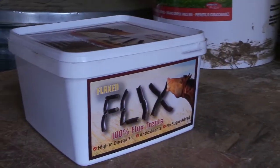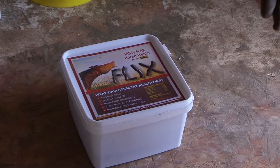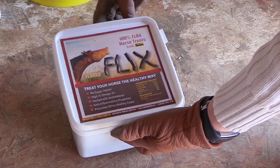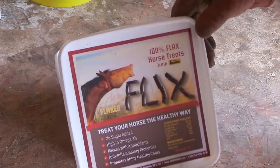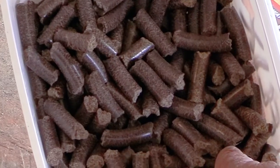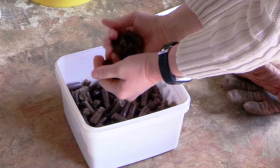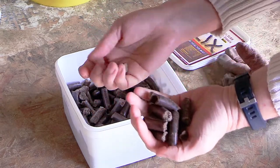These horse treats are called Flicks — 100% flaxseed horse treats. They're made by Horse Guard and the treats are made from 100% flaxseed, so there's nothing else in these treats — only flaxseed, that is the only ingredient. The treats are cold pressed under extreme pressure into a pellet-shaped form, and when pressed, about 12% of the flaxseed oil is left in the pellet, which has 55% omega-3 fatty acids and 14% omega fatty acids.